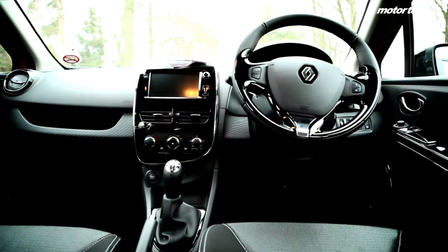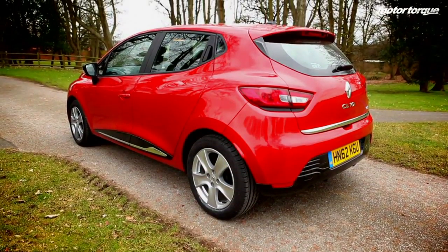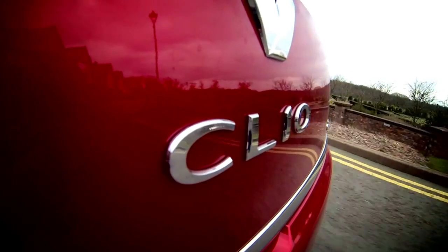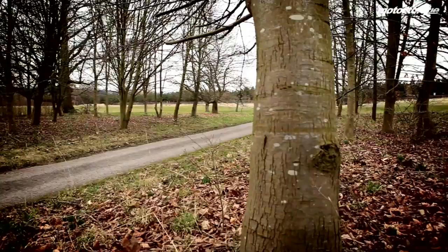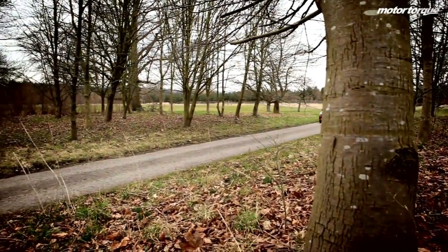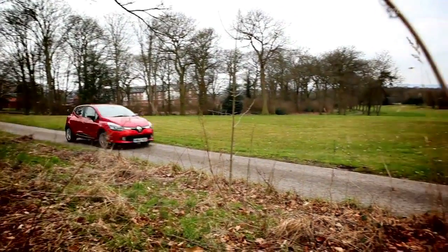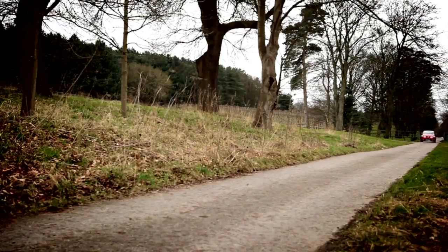So there we have it — a quick look at the new Renault Clio, one of 2013's most promising contenders, and with a price tag of just £10,595, there is no reason why Renault won't see them flying off the shelves. Keep your eye out for the full Renault Clio review, which will be circling the web in the very near future.